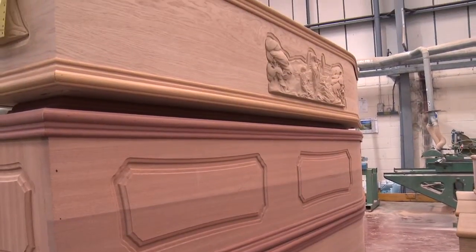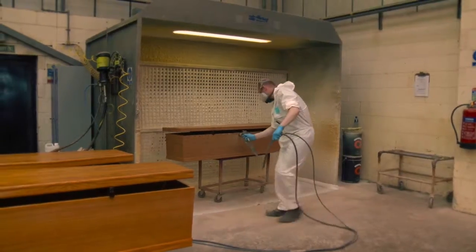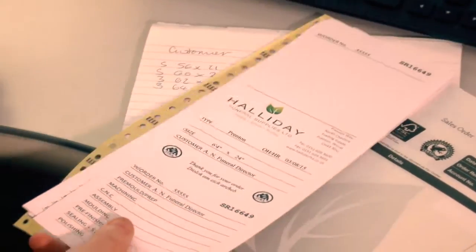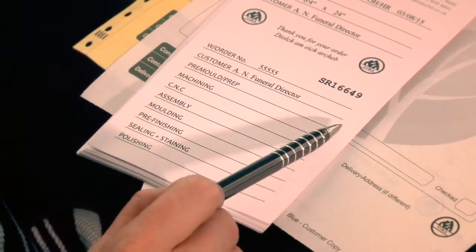With so many coffins being made every day, it is vital we have systems in place to monitor and maintain quality. This is possible thanks to our innovative ticketing system. Every coffin, when it is ordered, will also have a ticket made for it. Each ticket at the bottom will have a section for every part of the coffin making process.